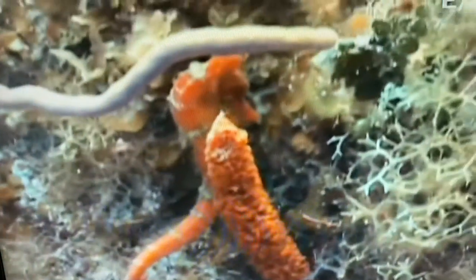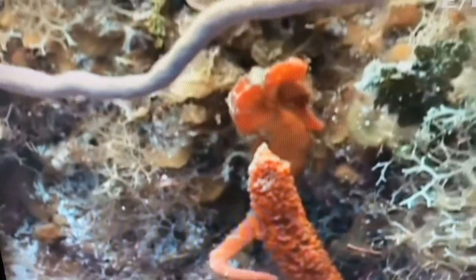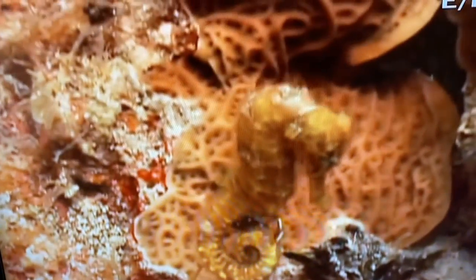From one extreme to the other, one of the smaller creatures Jason finds is the seahorse. Unlike other fish, it sits upright and uses its prehensile tail to grab onto seaweed. In order to move around, its tiny dorsal fin flutters rapidly, like that of a hummingbird.